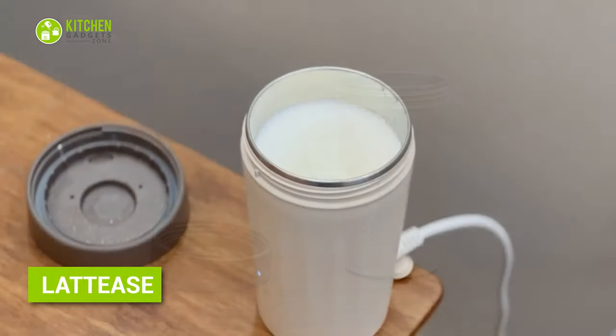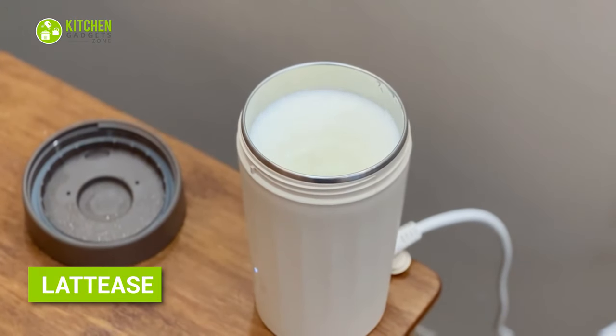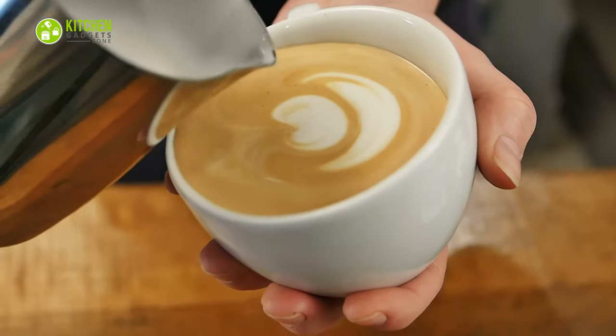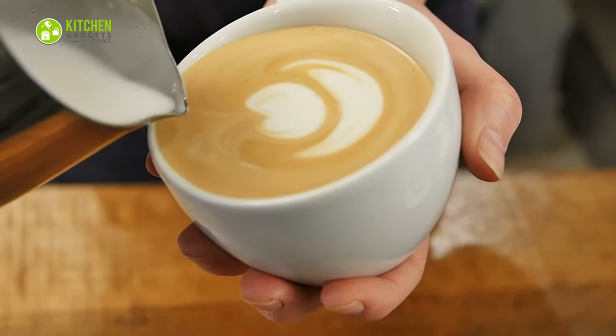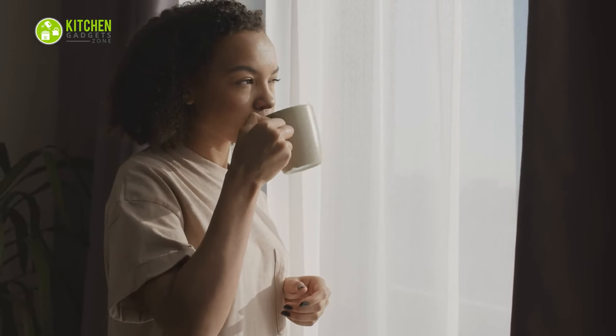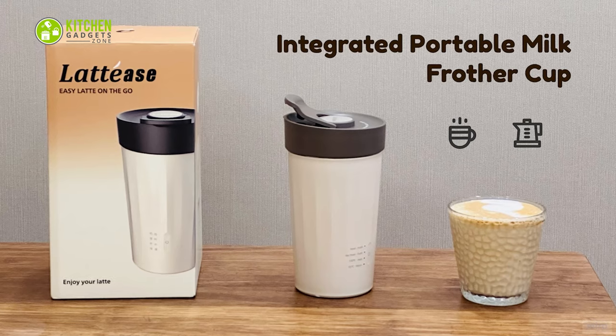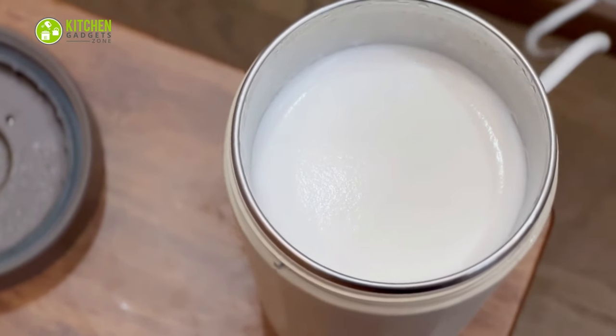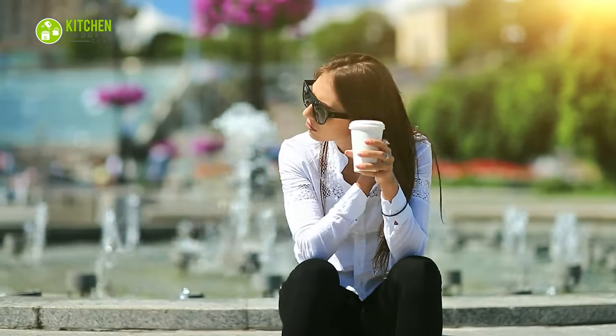Introducing Litties, an integrated portable milk frother cup to enjoy foamy coffee on the go. It'll turn your regular coffee into a barista-quality frothy latte in mere minutes. It works by spinning your coffee and milk, creating bubbles to give it a creamy and airy mouthfeel. With this simple gadget, a cup of basic coffee can get a luscious and silky texture no matter where you are — a cup of dense coffee with rich crema is just one touch away.